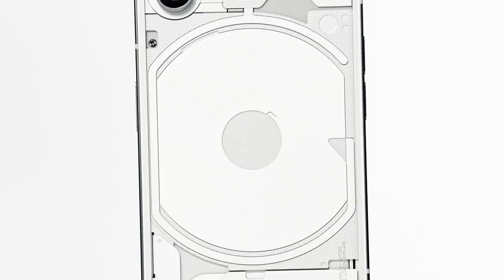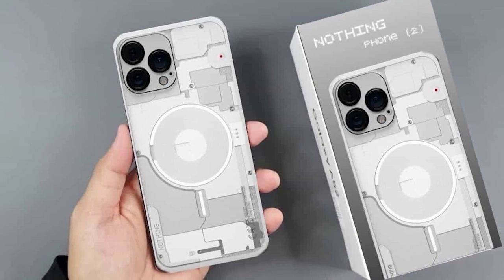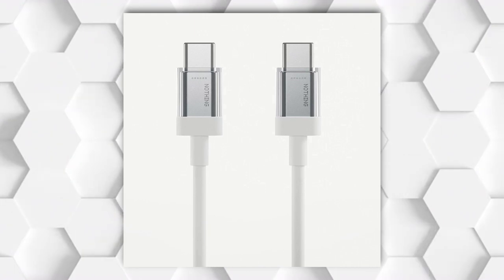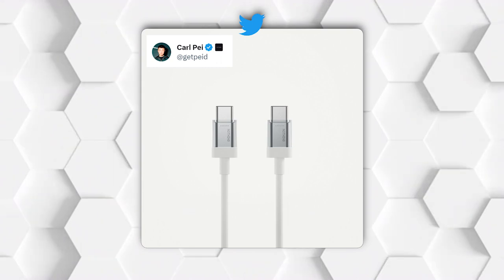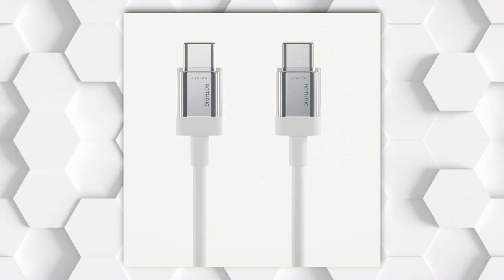The first Nothing Phone gained popularity due to its transparent back design and glyph lighting, and it appears that Phone 2 will have a similar transparent back design with some rounded edges, as seen in the teaser video. The company has also prepared a new cable design — still white, but the two USB-C plugs on either end have transparent plastic on top of a gray material with the Nothing logo.